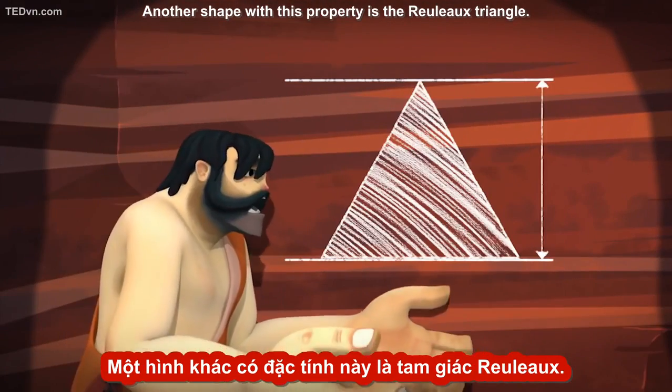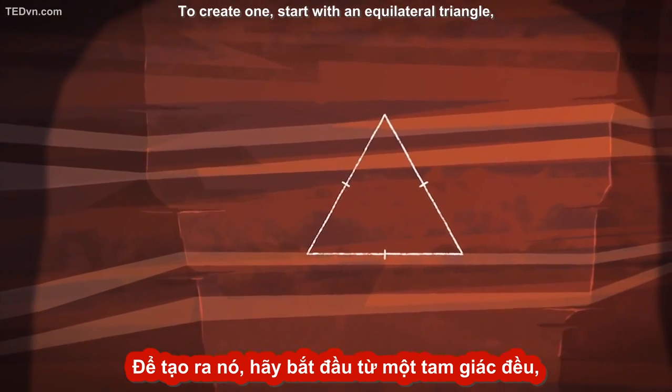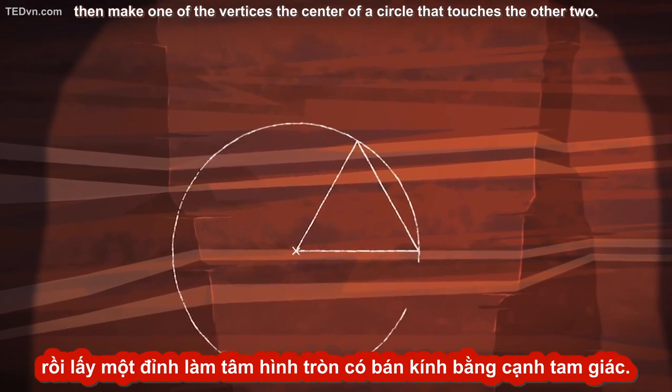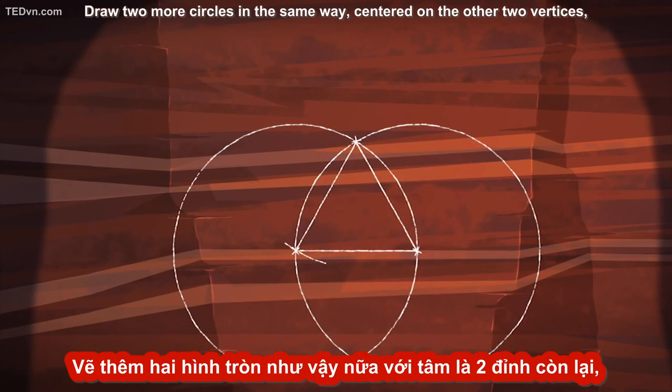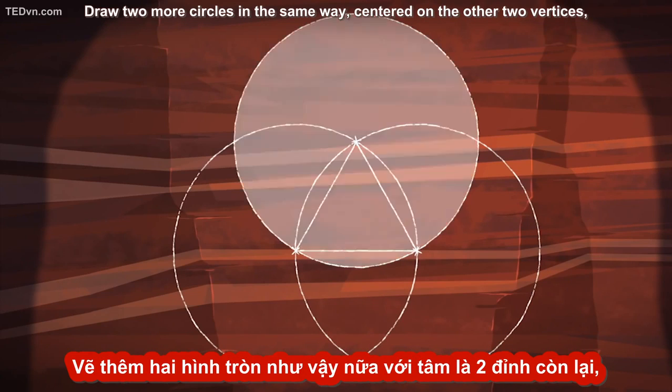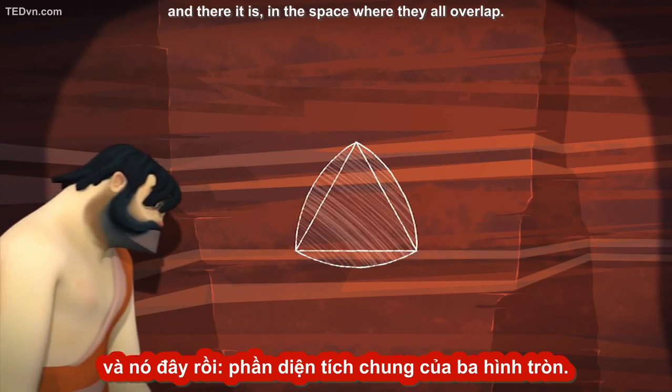Another shape with this property is the Rouleau triangle. To create one, start with an equilateral triangle, then make one of the vertices the center of a circle that touches the other two. Draw two more circles in the same way, centered on the other two vertices, and there it is, in the space where they all overlap.